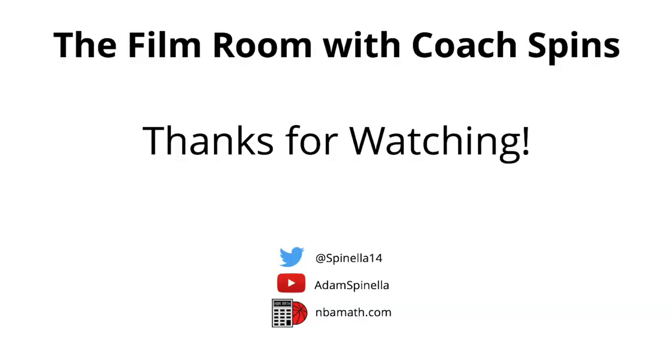That's it for Episode 2, folks. Hope you enjoyed and learned something about just how Brad Stevens and the Boston Celtics deploy a useful 1-3-1 matchup zone defense. Thanks for watching.